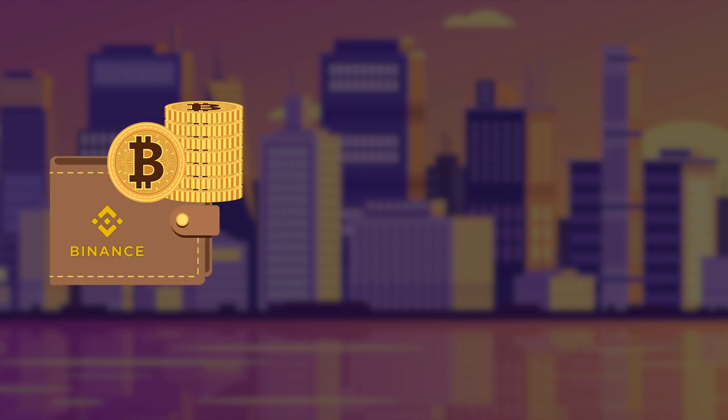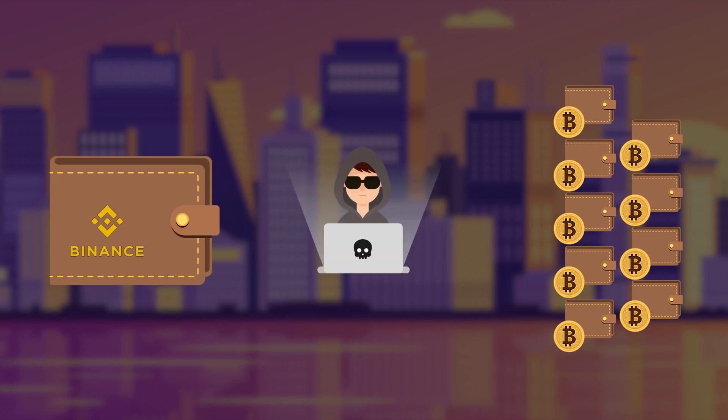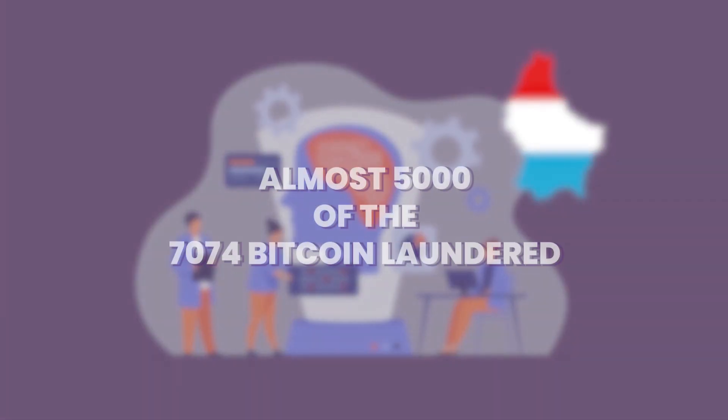The Bitcoin was transferred from Binance's digital hot wallet to a pool of unknown digital wallets, presumably owned by the hackers. Experts from a research team in Luxembourg traced the transaction records of the unknown wallets and found that almost 5,000 of the 7,074 Bitcoin were being laundered through a service called Chipmixer.